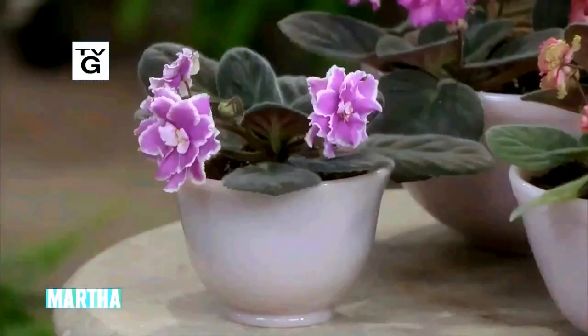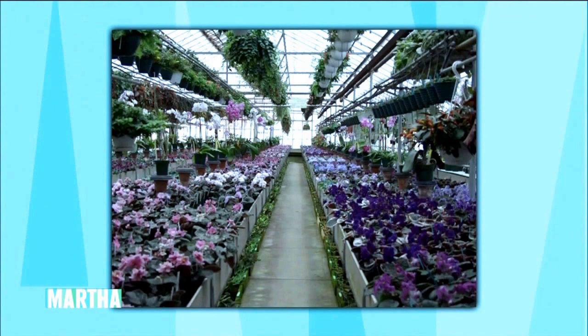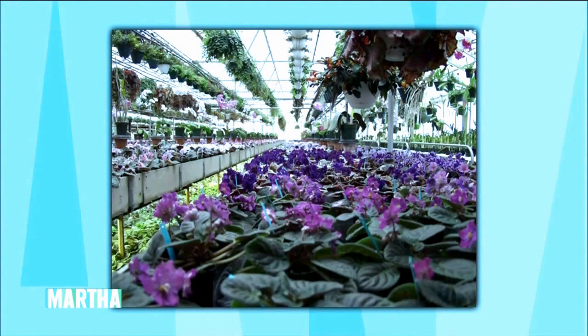Who wouldn't love to receive a beautiful African violet for Valentine's Day? They're a great way to brighten up your home this winter, and they bloom almost all year long. My next guest is the owner of Linden Lion Greenhouses in Dolgeville, New York. He grows over 700 varieties of African violets, and he's here to show us the wide range of colors, forms, and shapes and how easy they are to grow. Welcome back, Paul Serrano.